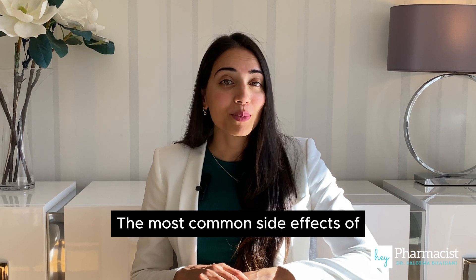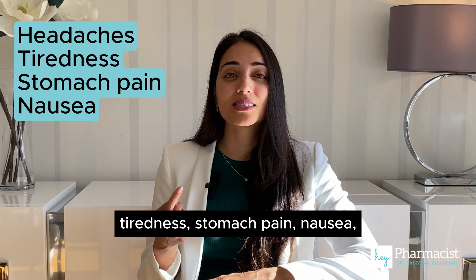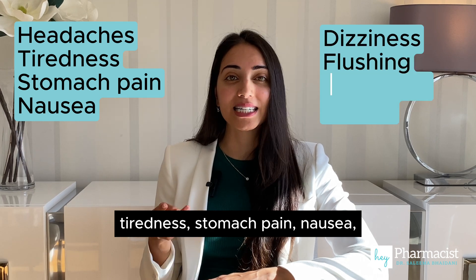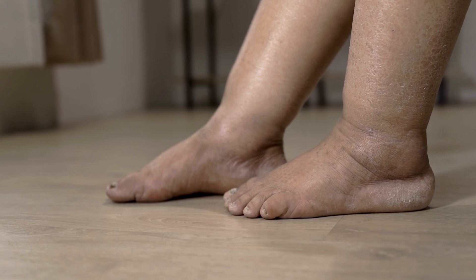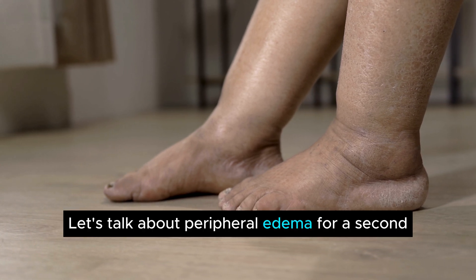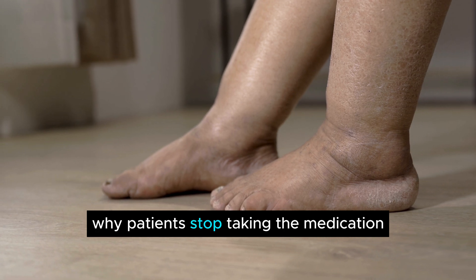The most common side effects of amlodipine include headaches, tiredness, stomach pain, nausea, dizziness, flushing, and edema or swollen ankles. Let's talk about peripheral edema for a second because it tends to be a common reason why patients stop taking the medication.